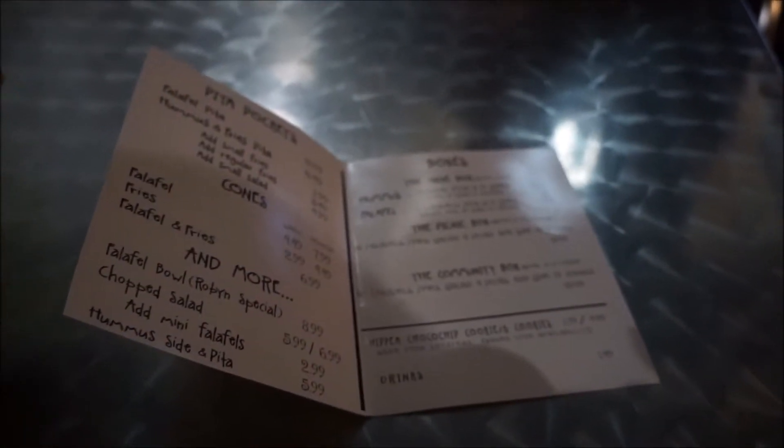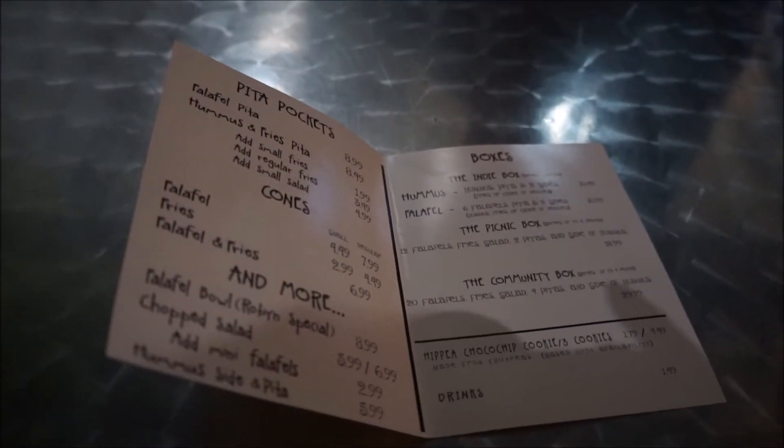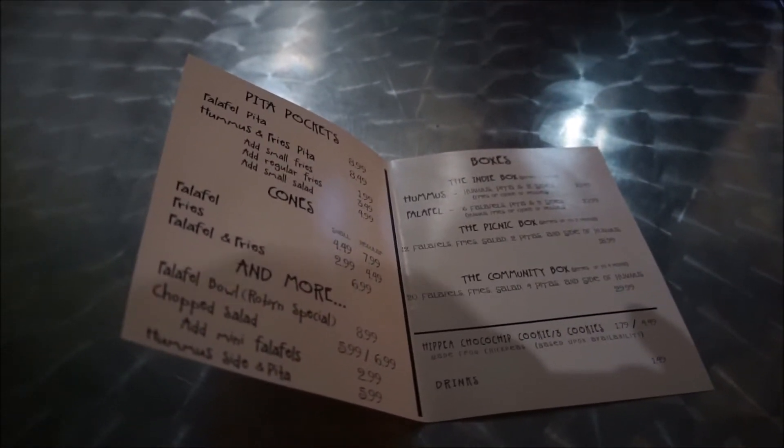Pretty reasonable — one dollar sign. Nice. It's good for a snack or a light dinner. We're sharing a falafel box.